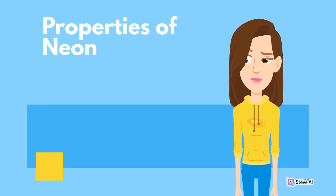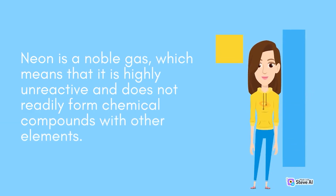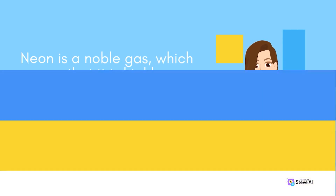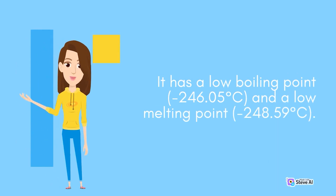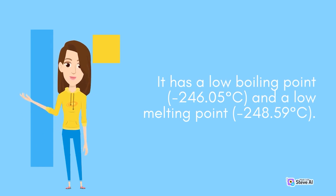Properties of Neon. Neon is a noble gas, which means that it is highly unreactive and does not readily form chemical compounds with other elements. It has a low boiling point of minus 246.05 degrees Celsius, and a low melting point of minus 248.59 degrees Celsius.